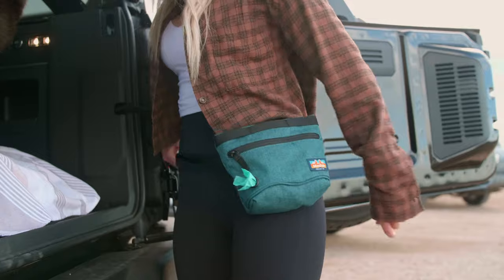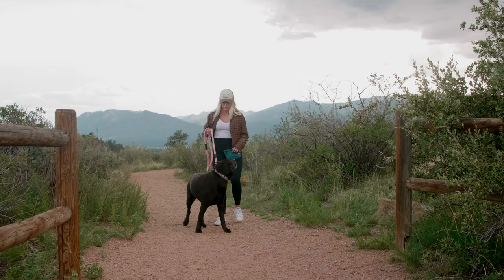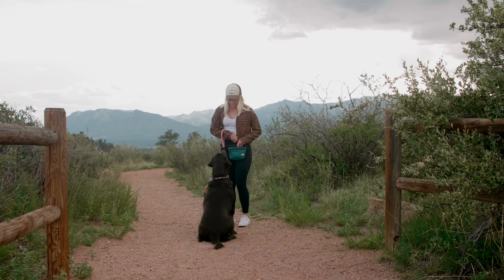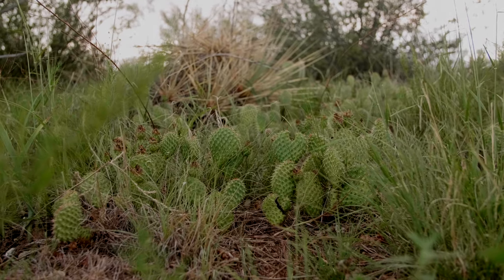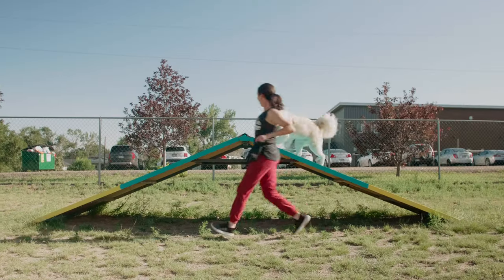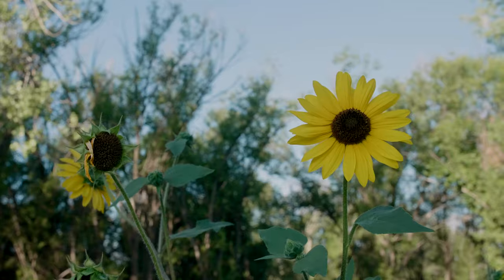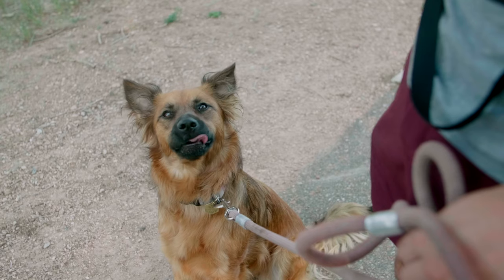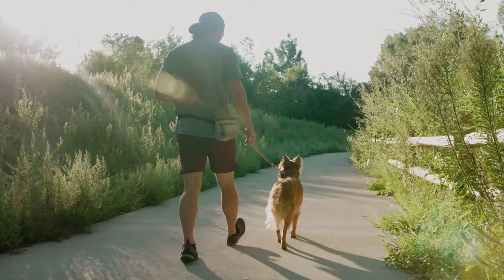Quick and easy to grab, quick and easy to reward — you'll start to see changes in your pup's behavior as they anticipate those treats. From your local training classes to impromptu backyard sessions, the Penny Changer will be your game changer.